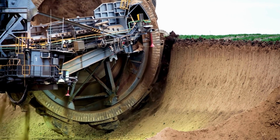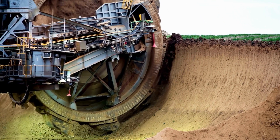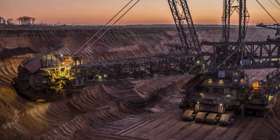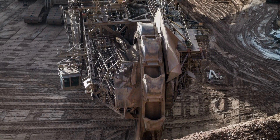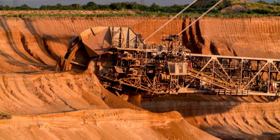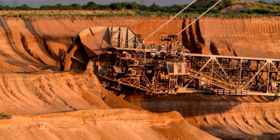The most interesting fact about this machine is that it can work with only five people. This huge, self-propelled machine operates with very high energy. Bagger 293 is 225 meters long and 96 meters high. The machine needs 22,200 horsepower to operate.